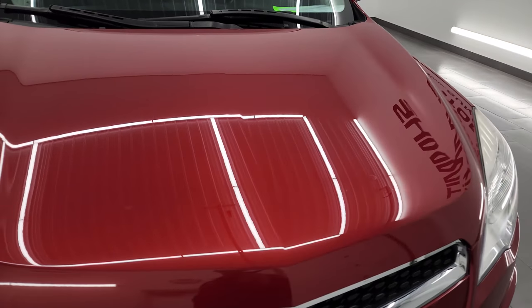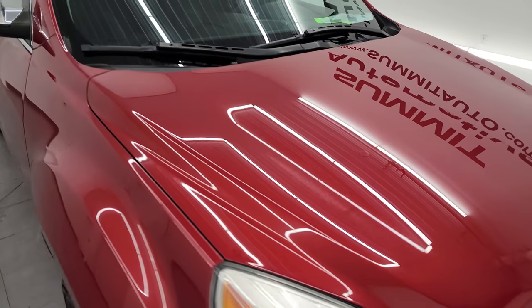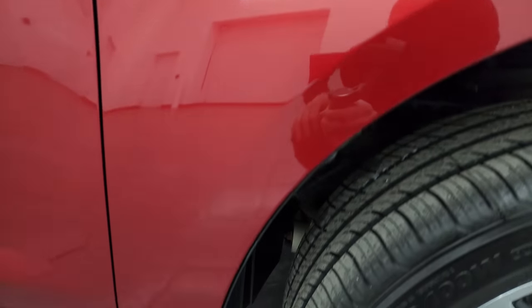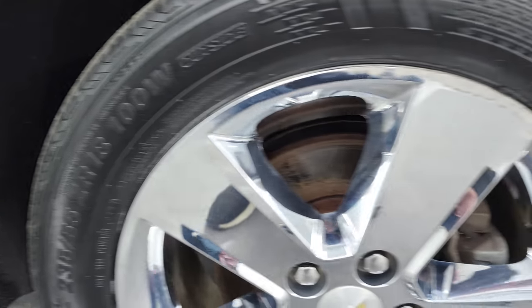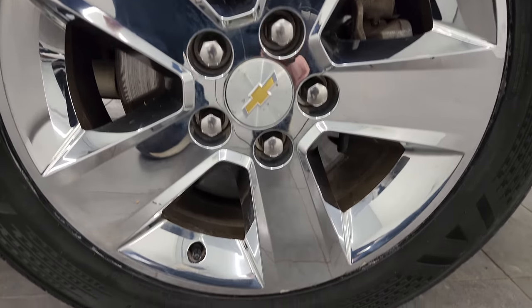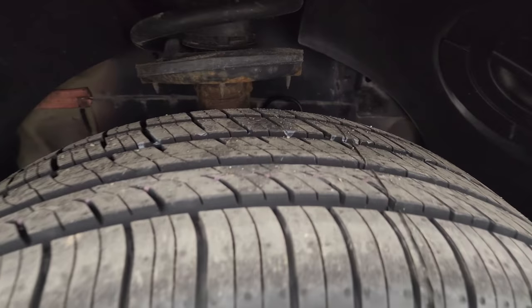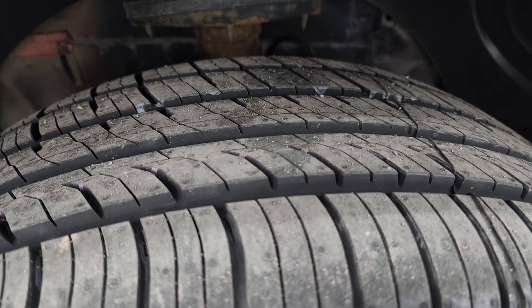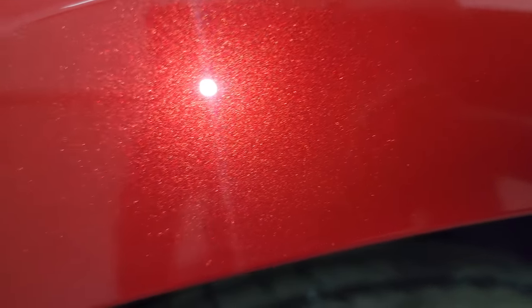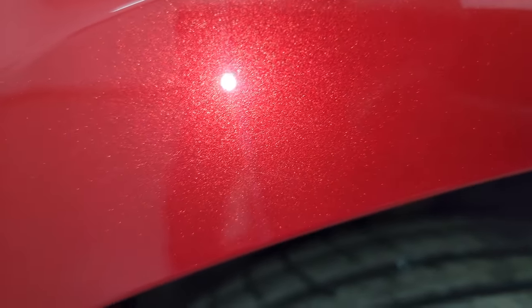I didn't see any major dents or dings on there. Passenger's side front fender is in excellent condition. The passenger's side front wheel does have one little scuff on it, but for a used vehicle with this many miles, pretty nice shape. That tire is brand new as well. Crystal red tint coat — it's got just a little bit of metal flake to it. Paint's in really nice condition.